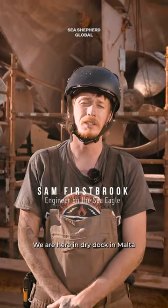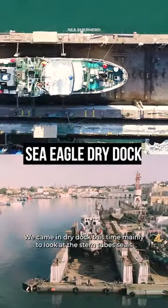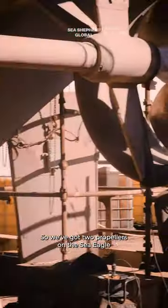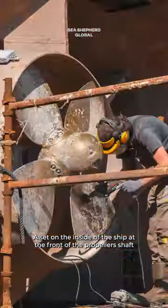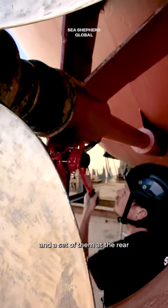We're here in dry dock in Malta. We came into dry dock this time mainly to look at the stern tube seals. We've got two propellers on the Seagull, each with a set of seals that hold oil in them — a set from the inside of the ship at the front of the propeller shaft, and a set at the rear.